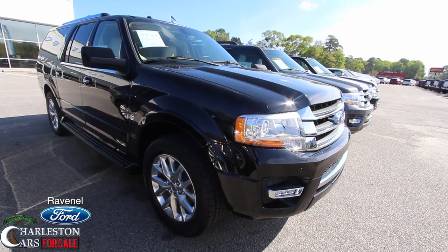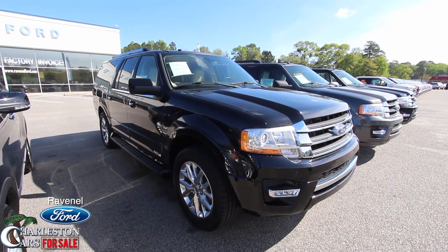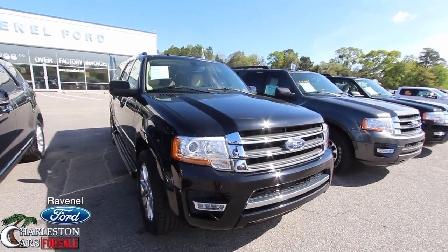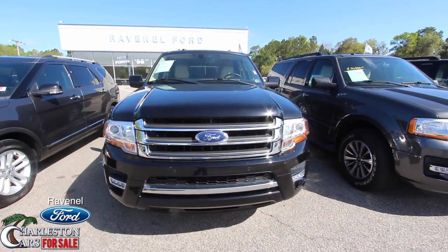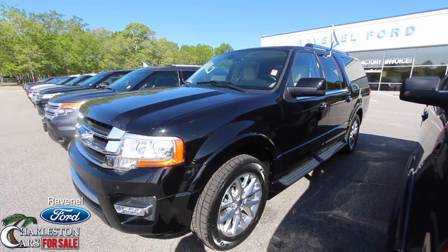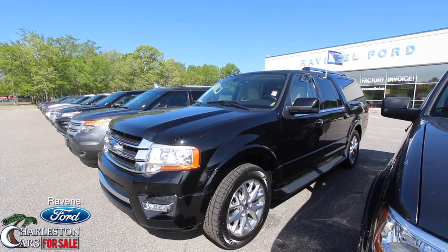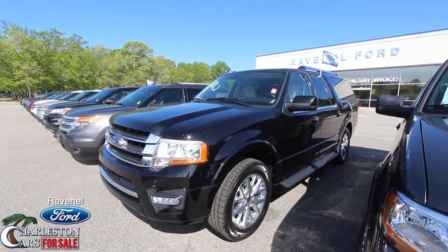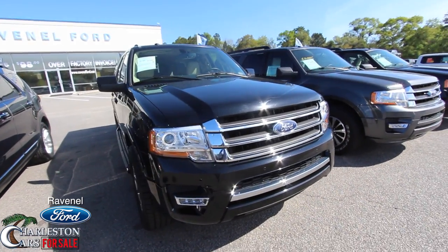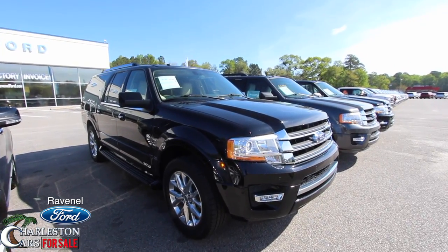Hey everybody, welcome to Ravenel Ford. Today we're looking at the 2016 Ford Expedition EL Limited — this one is loaded up, folks, black in color. What we'll be doing on this video is a condition report. This is a pre-owned for-sale vehicle at Ravenel Ford. I'll go over the specs, options, price, and mileage on this particular vehicle. So let's get started.